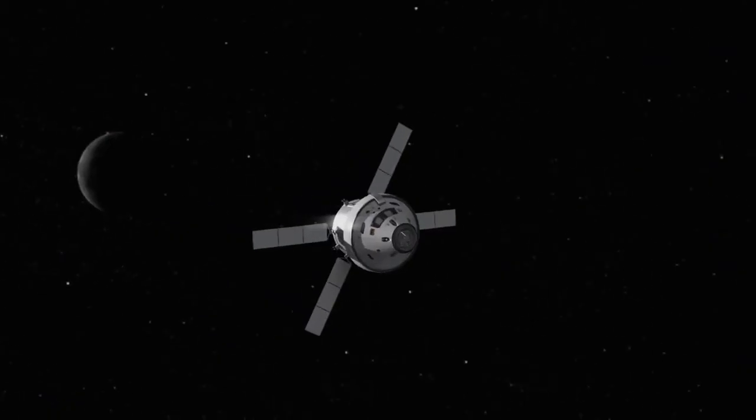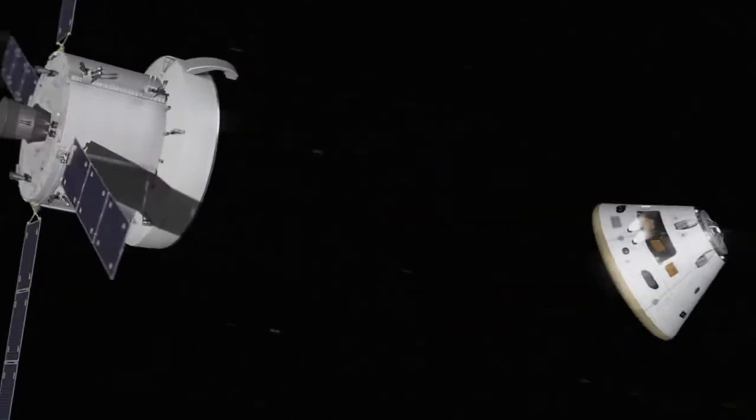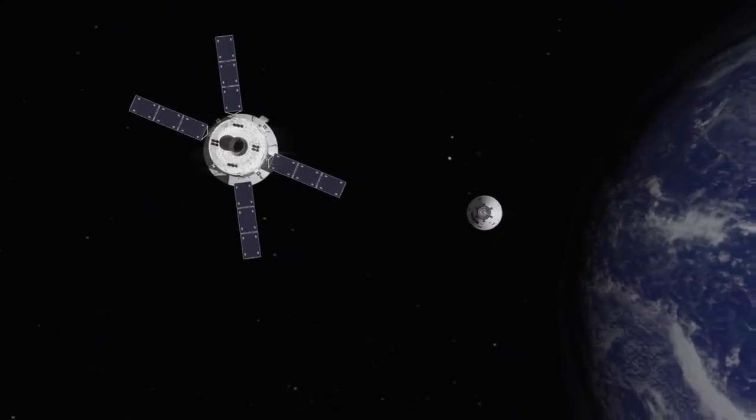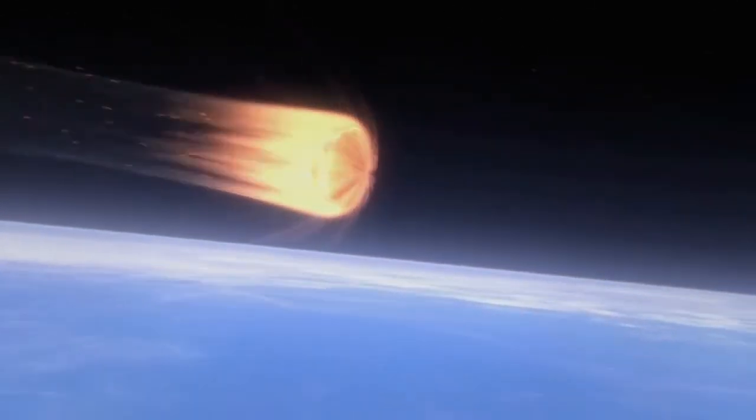Is the service module going to be reused every single time, or will you have to rebuild it each time? We have to rebuild it each time. The service module is totally expendable. It is separated from the crew module before entry, so it burns up in the atmosphere while the crew performs entry and lands safely on the ground.